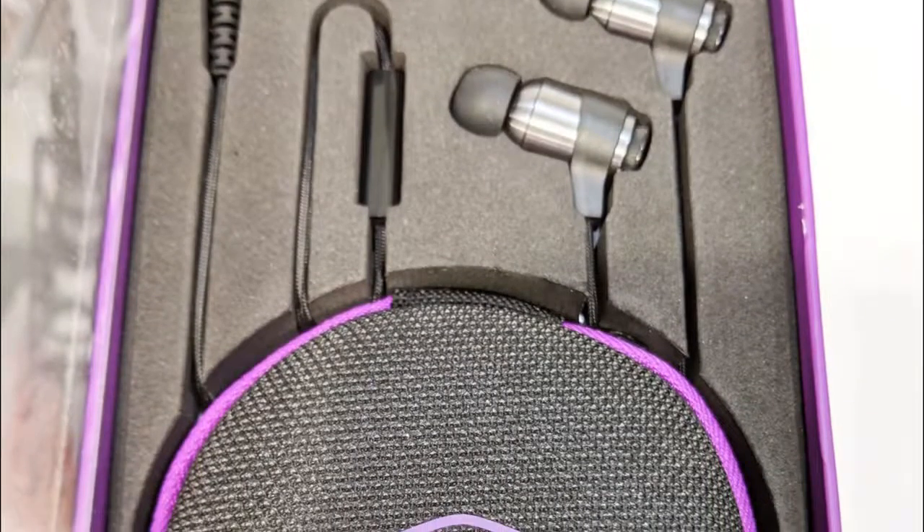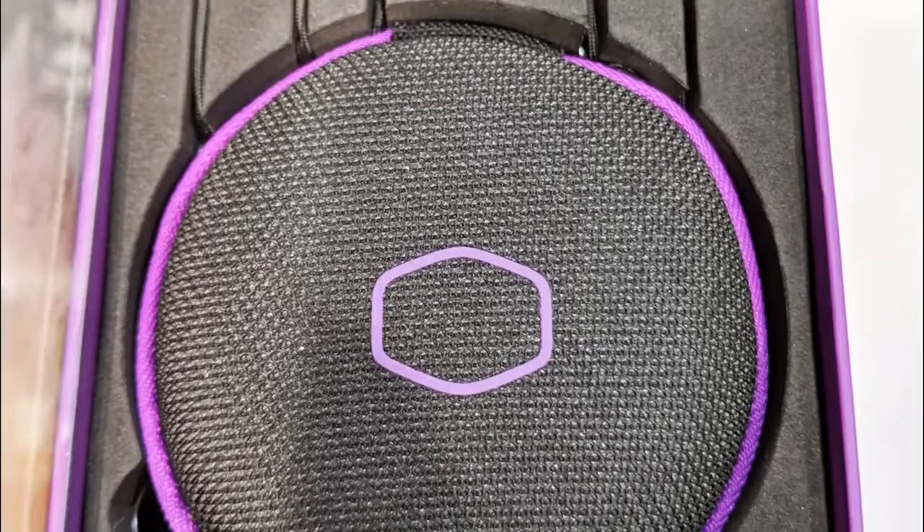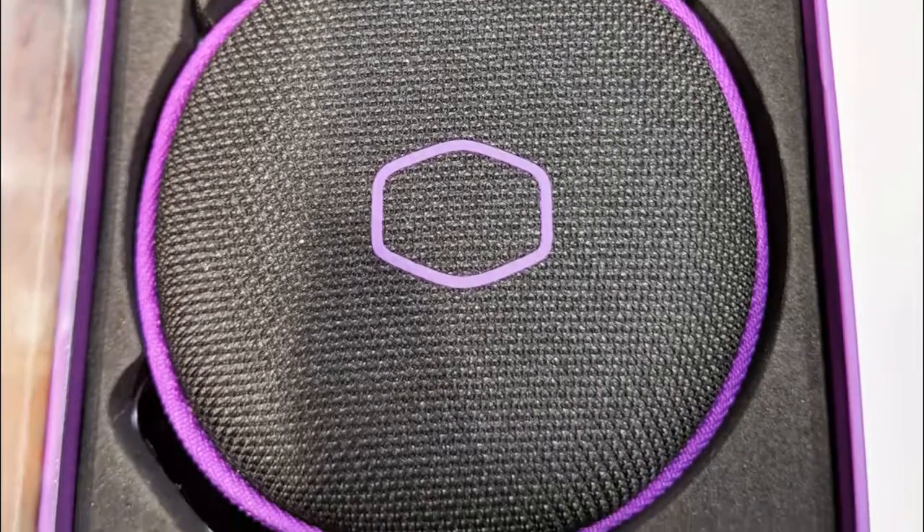They come to shelves in the mid to high price range, so be ready to spend over $50 on these earbuds. That being said, we feel they justify the price tag and offer decent value for money.